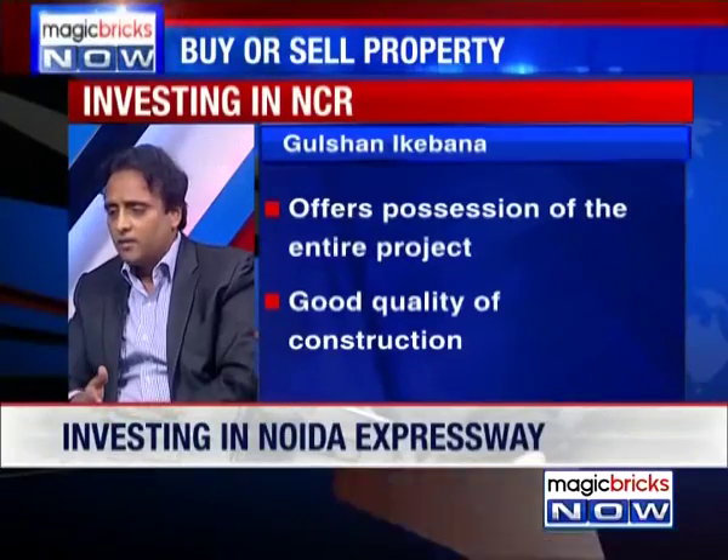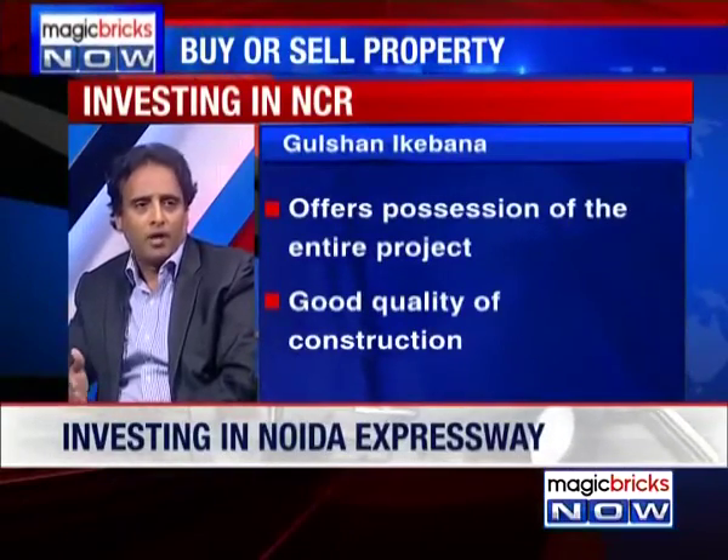Gulshan Ikebana is a good project in comparison to Lotus Zing, because Lotus Zing is facing some issues with respect to giving possessions. They have 12 projects in the first phase and only two towers are completed. Ikebana is the better developer to look at from our perspective.